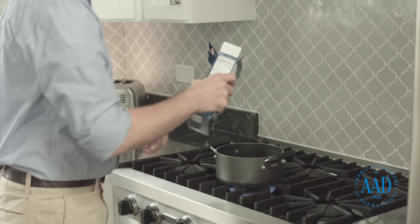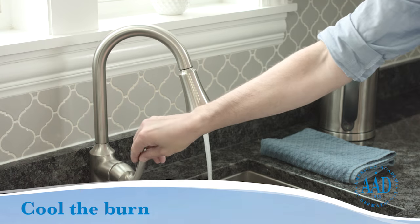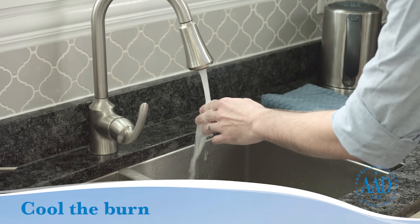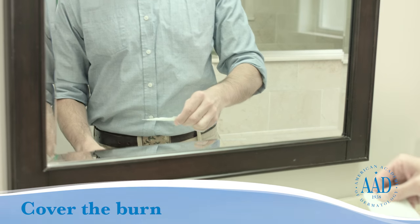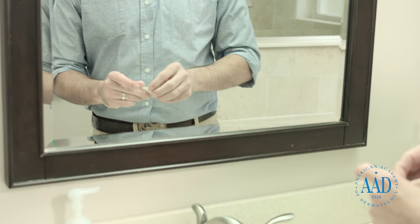To treat a first-degree minor burn, follow these tips from dermatologists. Immerse the burn in cool tap water or apply cool, wet compresses. Do this for about 10 minutes or until the pain subsides. Cover the burn with a non-stick, sterile bandage. Do not apply ointments, toothpaste, or butter to the burn, as these may cause an infection.